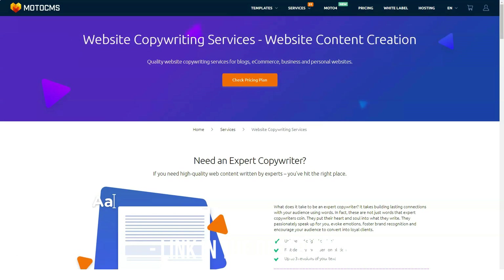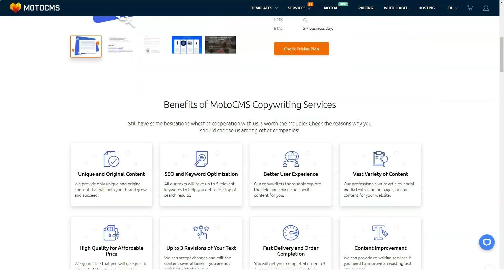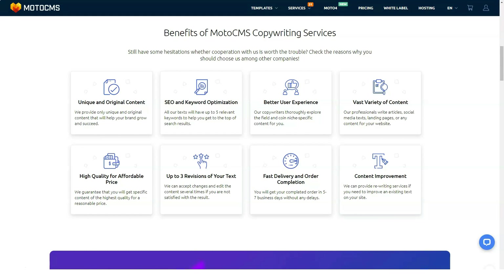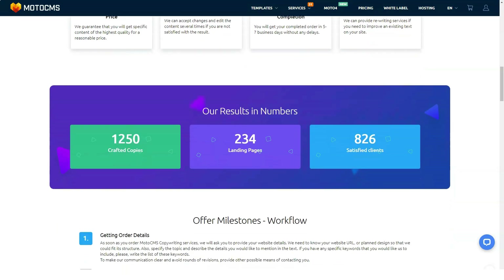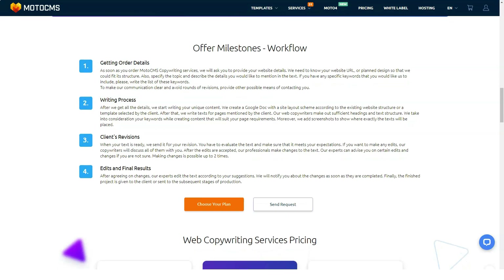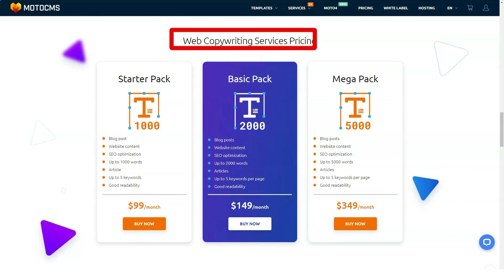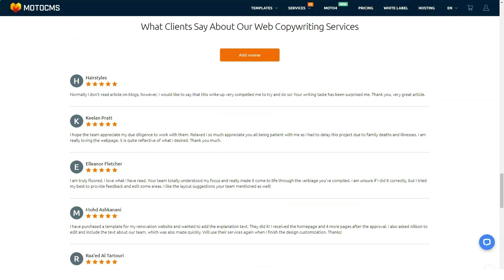MotoCMS templates are responsive by default — each template is set up to function and look perfect on desktop, tablet, and smartphone, regardless of resolution. You don't have to adjust your images or text separately for each breakpoint; just add a properly sized image to the desktop view and it will automatically resize for tablet and smartphone resolutions. There's also a special sizes and values section that allows you to manually adjust any block of the page to add more spacing and air to the layout.